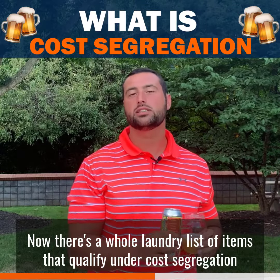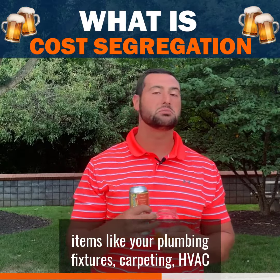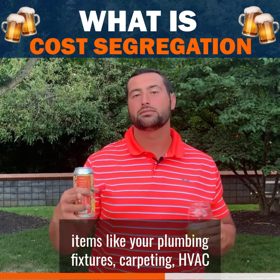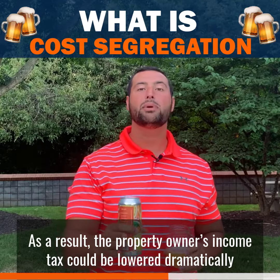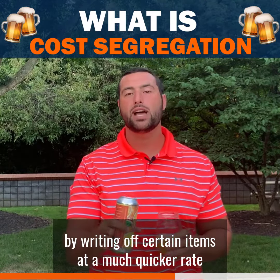Now there's a whole laundry list of items that qualify under cost segregation, but just to give you a few — items like your plumbing fixtures, carpeting, and HVAC. As a result, the property owner's income tax can be lowered dramatically by writing off certain items at a much quicker rate.